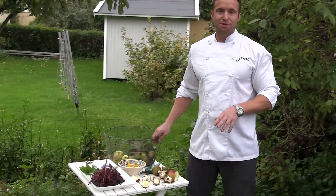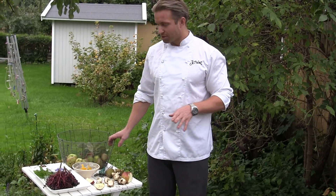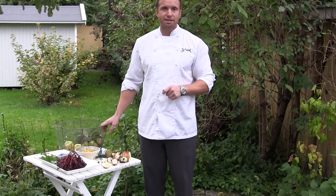So this is some of the products that we use in the restaurants. Thank you Josephine for helping me out. I hope to see you guys in the restaurant soon. And welcome to Stockholm.